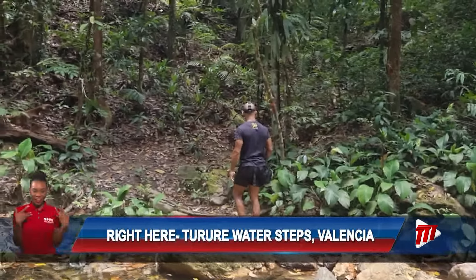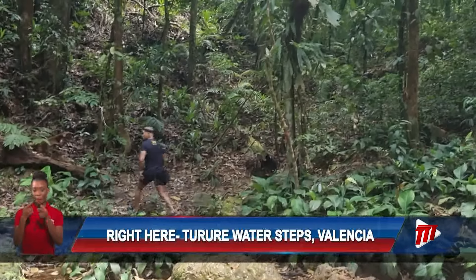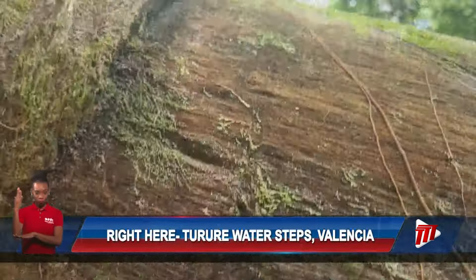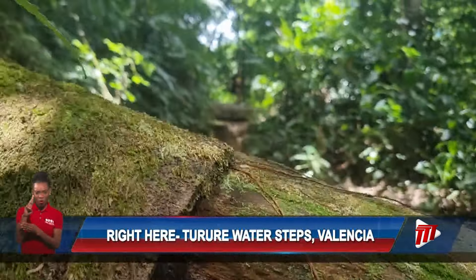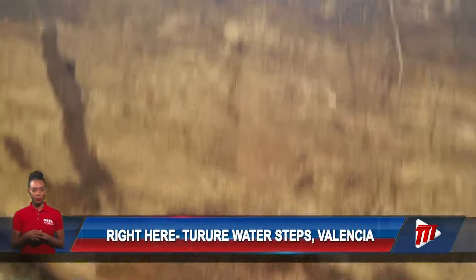Be sure to keep an eye out for trail markers, as it is easy to stray from the intended route. Ascending to each level offers sights that are nothing short of arresting.